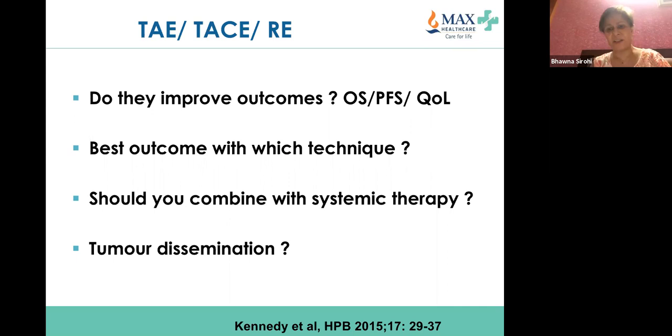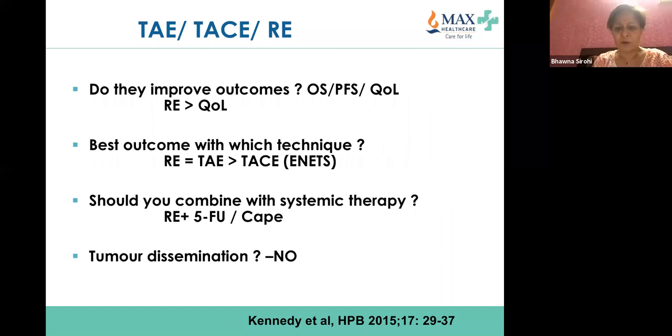Key questions: do these therapies improve outcome, and can you find systemic treatment? Radioembolization appears better for quality of life compared to the others; however, the criteria are not as clear as for hepatocellular carcinoma. For example, if a patient has portal vein thrombosis, they should have radioembolization rather than TACE. Radioembolization outcomes are very similar to transarterial bland embolization compared to chemoembolization, and it can be combined with fluoropyrimidine-based treatment.